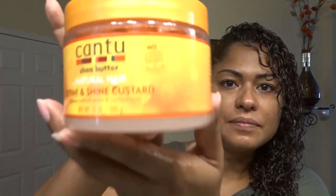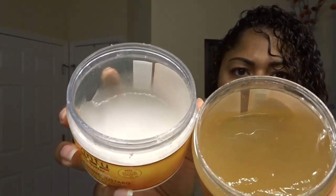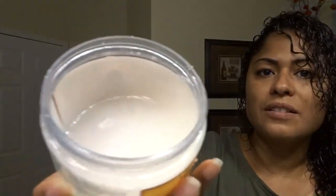Let me show you the Cantu custard I was talking about — the Defines and Shines custard. You see how the texture is kind of the same, just a different color. This one smells better to me. This looks more like a jelly, but so does the soufflé — it's just white so you can't really tell.